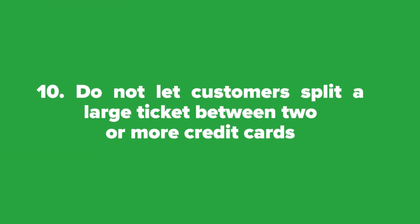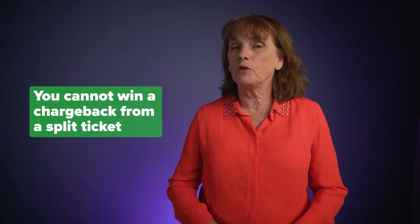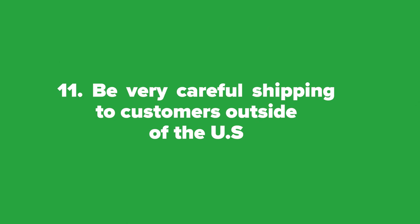Ten: do not let customers split a large ticket between two or more credit cards — this could also be a scam, and you cannot win a chargeback from a split ticket. Tip eleven: be very careful shipping to customers outside of the US. Other countries have different laws and are not subject to Visa and MasterCard regulations from the United States. It is almost impossible to win a chargeback from an international credit card.